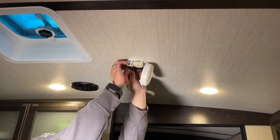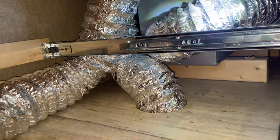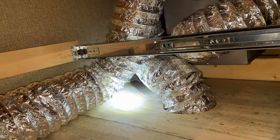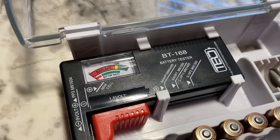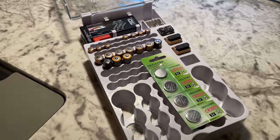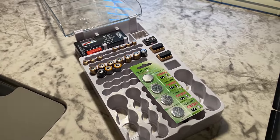While on the subject of power, it's a good idea to inventory all of your batteries for your smoke detectors, flashlights, or any other battery-powered devices in your RV. While extra batteries aren't necessarily a component of your RV, having a flashlight to diagnose something underneath the camper or behind a cabinet is always a plus. I got one of these battery organizers, and I stock it at the beginning of every camping season so I know I always have batteries on hand.